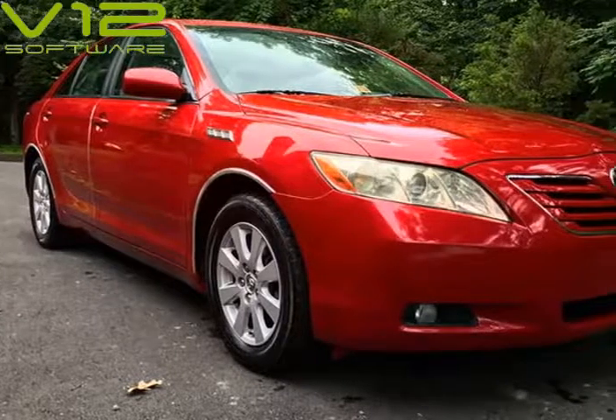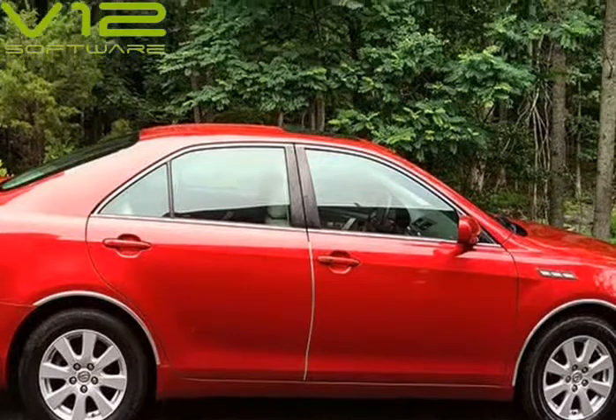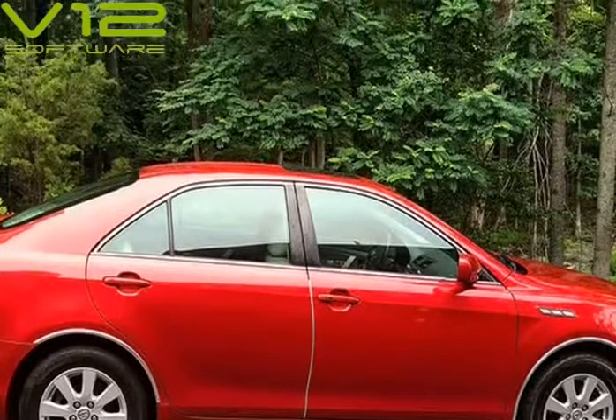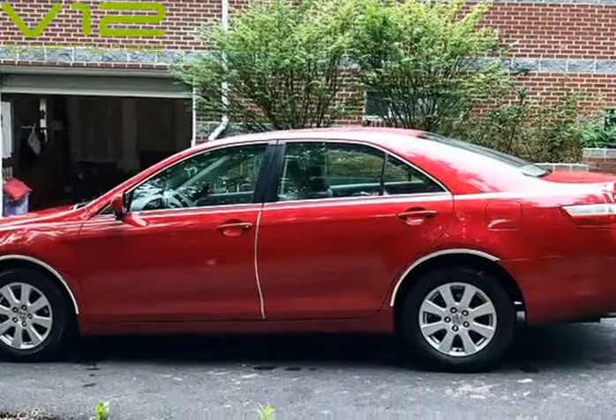This 2007 Toyota Camry is brought to you by Expressway Auto. Fully loaded, excellent condition — 2007 Toyota Camry XLE V6 3.5L Auto, 101,XXX miles, comes with all options.